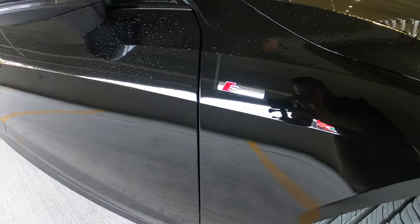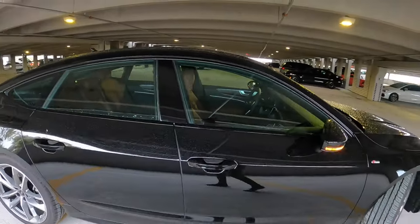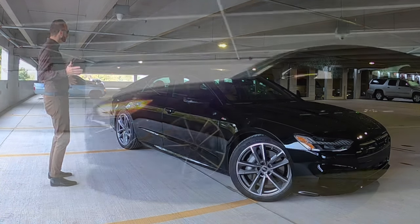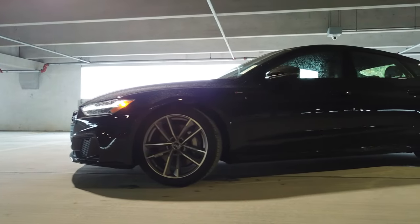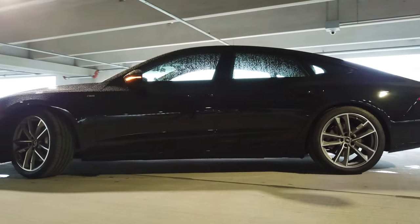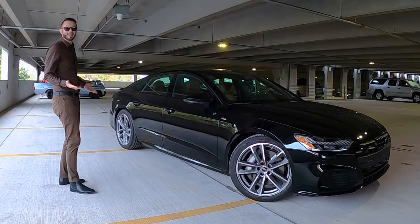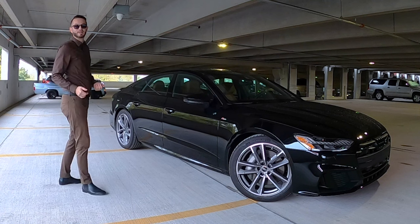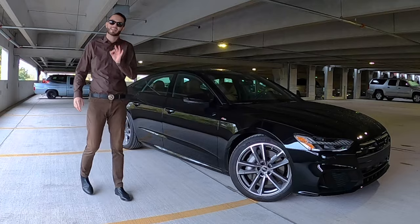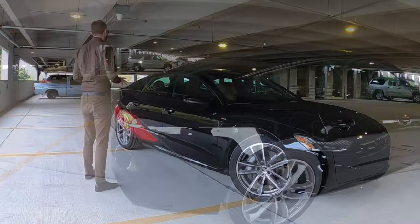The S-Line trim badging comes into play, along with the black optic package blacking out the side view mirror caps and the side profile. You have the hidden fastback design — you don't even know it's a hatch from the side. It looks like a sedan, which is great when comparing to the G80 or E-Class, but it has more cargo space and doesn't hurt headroom. Length at 195.6 inches and wheelbase at 115.2 inches.